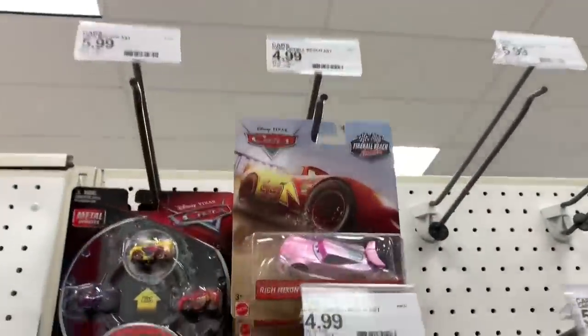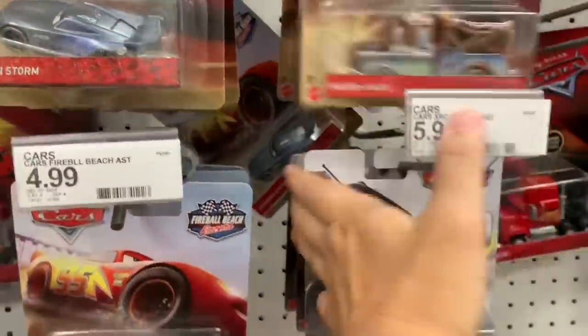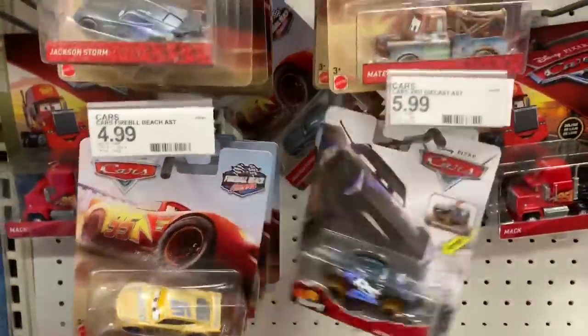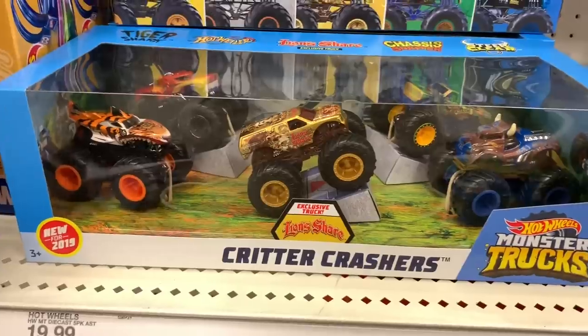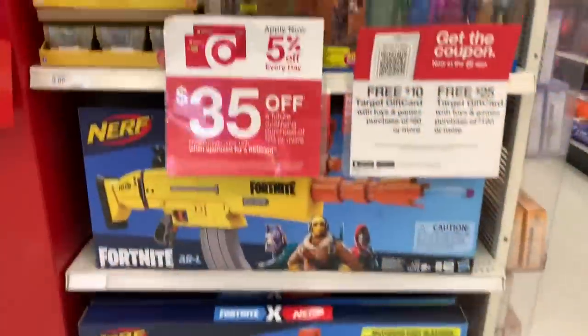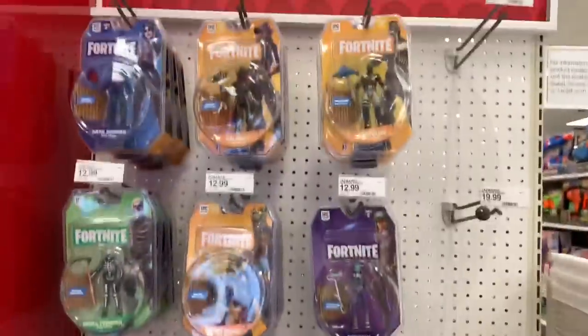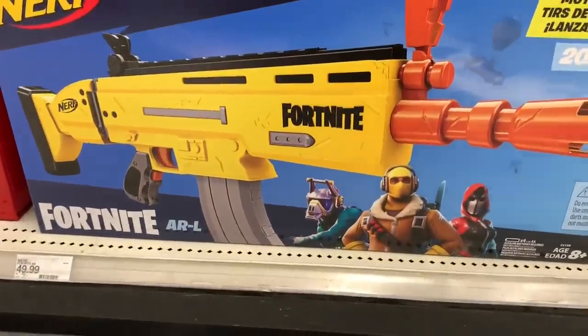They still have the new Fireball Beach Racers — Sheldon Shifter. There was a Conrad Camber and some other ones, but they're gone now, all sold. Let's just admire this for a second — Hot Wheels Monster Trucks, it's like a 5-pack. Awesome Nerf weapon. This is the Scar — Legendary Scar.